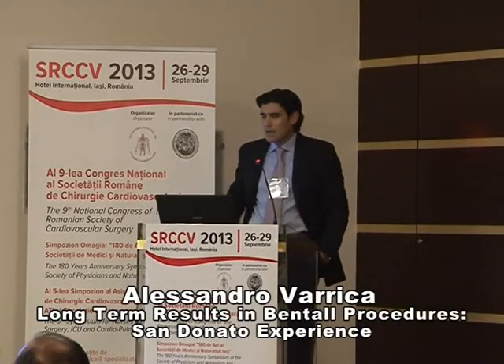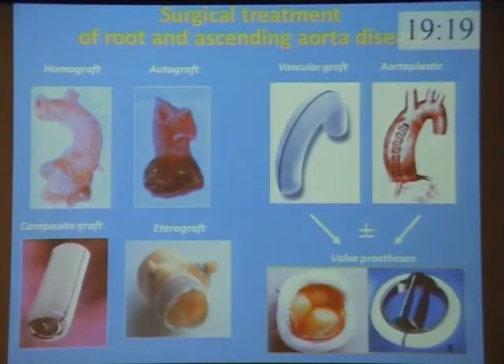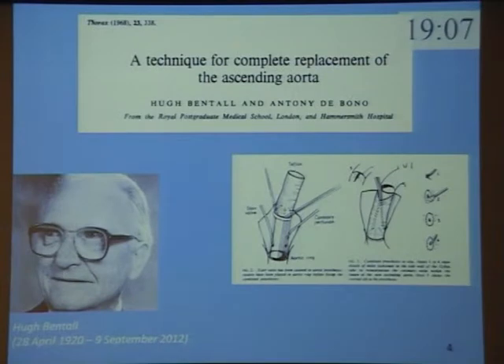The surgical options for this pathology are various: homograft, autograft, composite graft, heterograft, vascular graft, aortoplasty, with or without valve prosthesis. In 1968, Bentall and de Bono described a new technique for complete replacement of the ascending aorta with a composite graft.